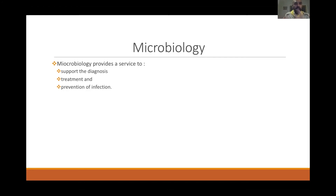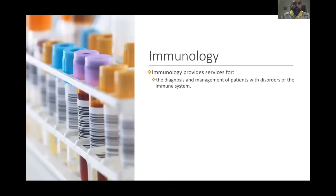The immunology department provides services for the diagnosis and management of patients with disorders of the immune system.